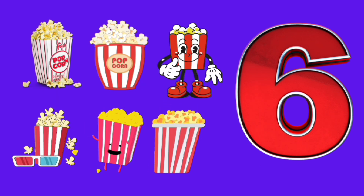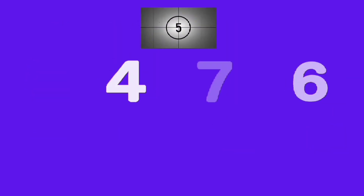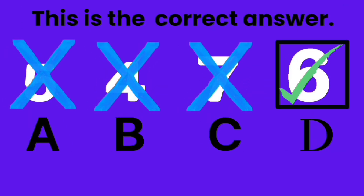Six, six, six popcorns. With one is number six? A, B, C, D. Good job, D is the correct answer.